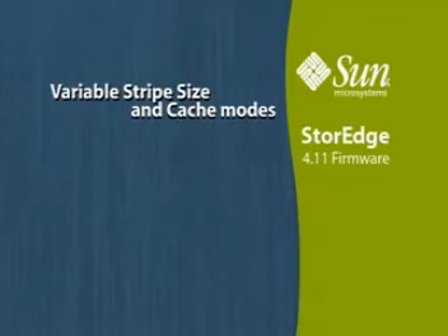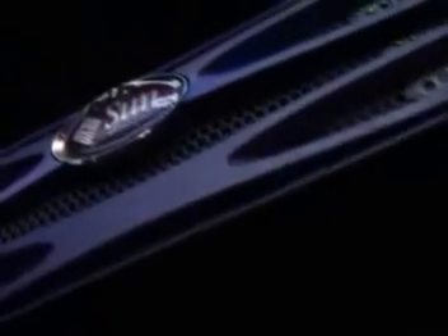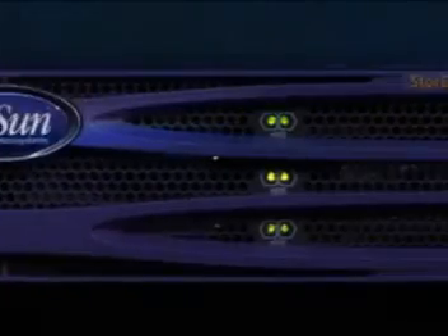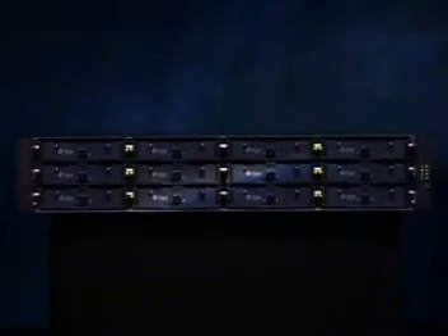Variable stripe size in cache mode for each logical drive gives you the ability to optimize performance for a specific application. The Sun Storage 3000 series RAID arrays — the most rugged and reliable RAID arrays on the planet.